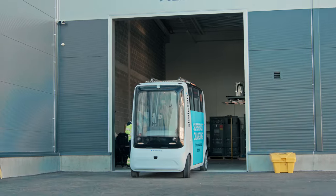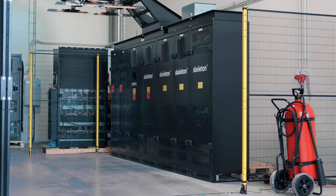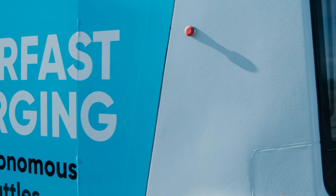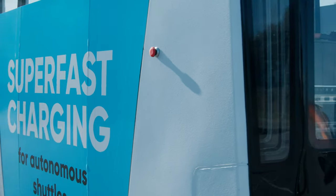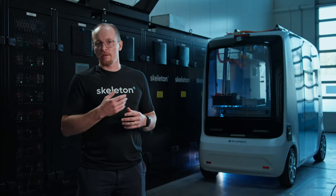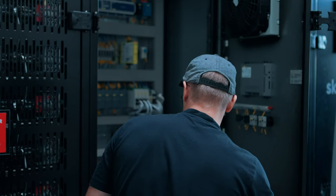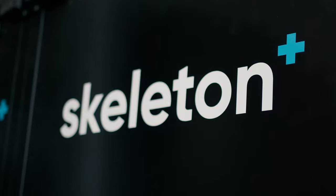My name is Tanel Siniarv and behind me you can see the Auvatec autonomous vehicle and Skeleton Technology's charging station. The vehicle has been modified and fitted with the supercapacitor technology and fitted with fast charging capability. The charging station also has supercapacitor-based energy storage inside.